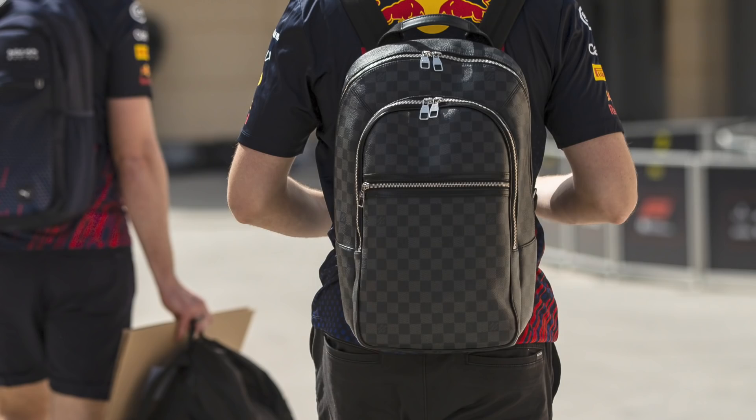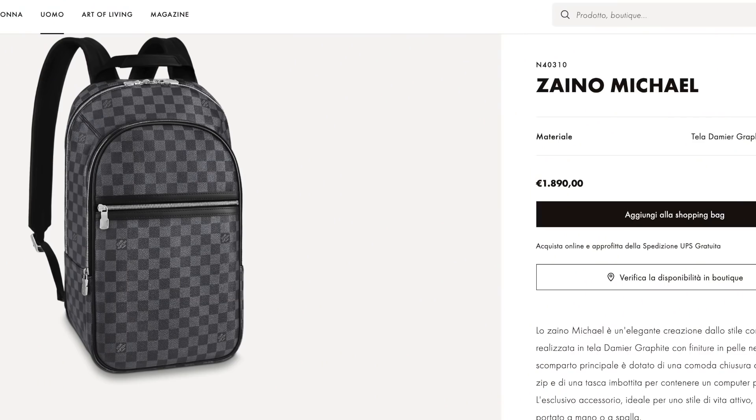Let's jump to the Red Bull drivers. Sergio Perez does not wear a backpack, but Max Verstappen does and he's wearing a Louis Vuitton Zeno. It's worth around €1,900 and is a nice fashion statement.